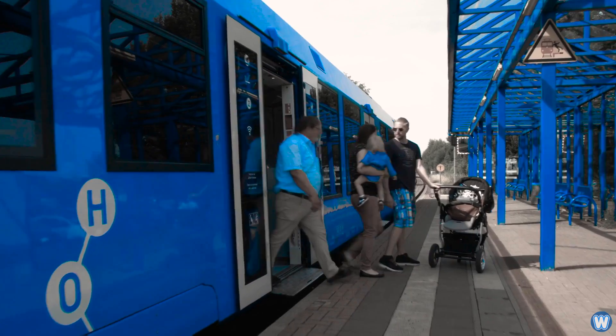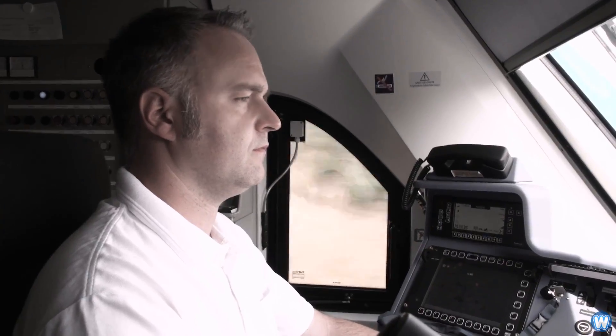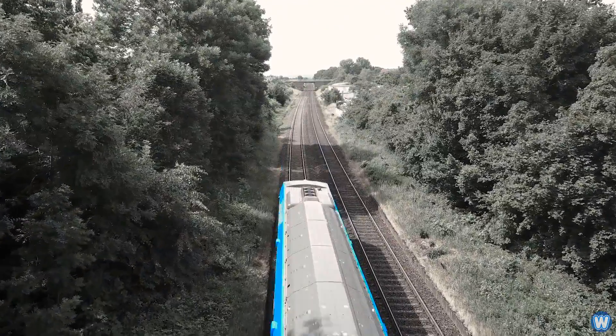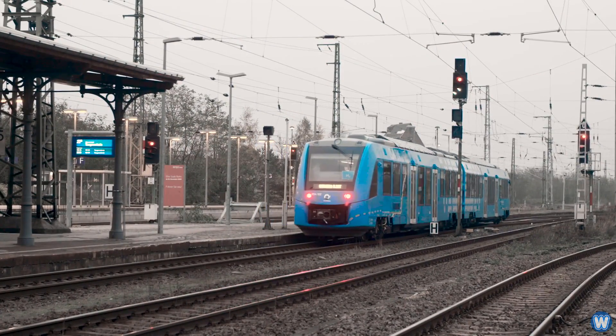Alstom may be a French company, but I was traveling on my local train in Melbourne, Australia, and I noticed the logo imprinted on the floor of the train said Alstom. And I thought to myself, oh wow, we even have their trains here in Australia. Their hydrogen trains would be a great fit for Australia, as most of our cities are 800 kilometers apart from each other.